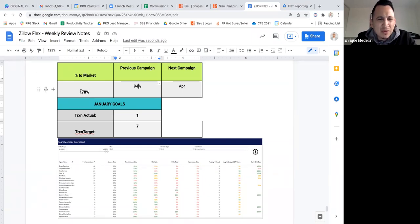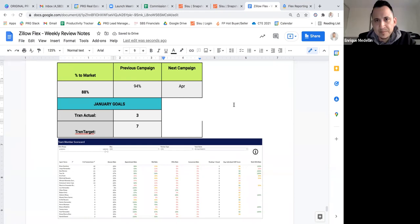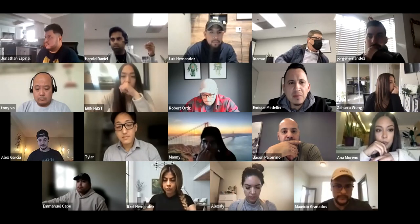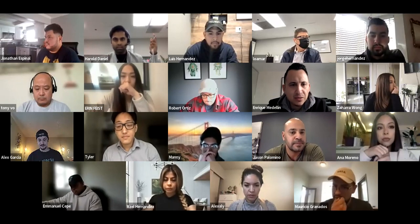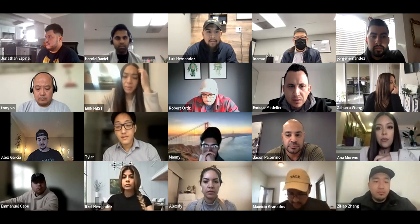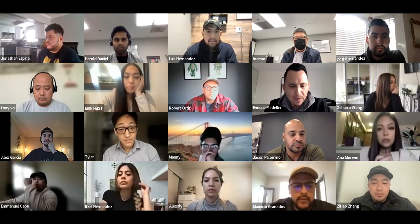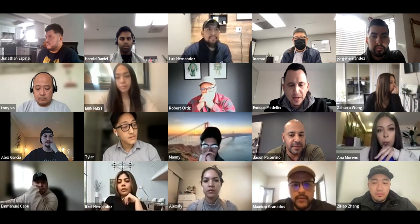Our current percent to market says 78, but I don't think that's accurate — there are a few transactions that just went in this last week. It's probably somewhere in the high 80s or low 90s right now. This is graded as of Friday, so it didn't count anything we put in from Saturday until today. Who had a Zillow Flex in contract this last week? I think Aaron and Brian — Aaron's was Thursday, and I think Brian got another one in this week.